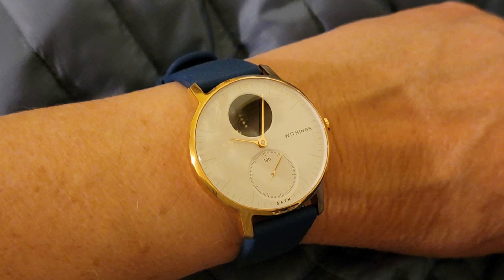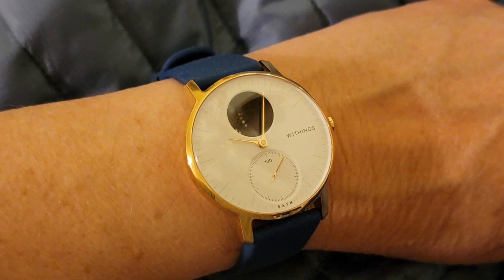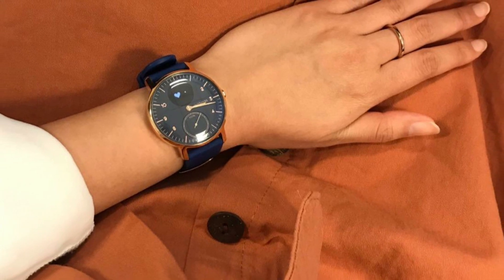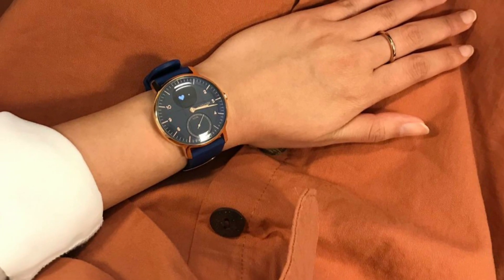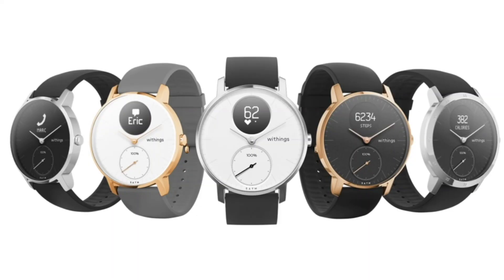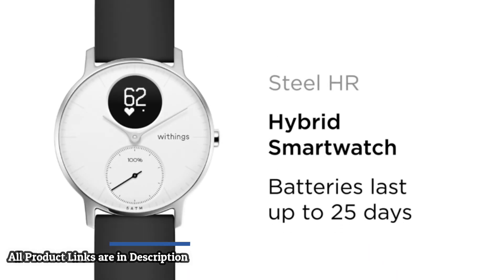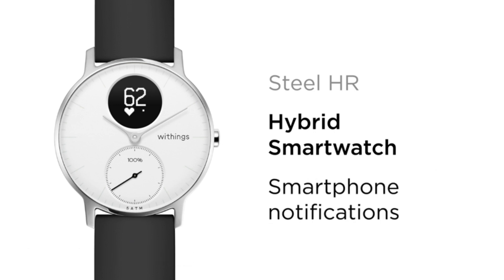Enjoy day and night heart rate monitoring as well as continuous tracking during workouts. Automatically count steps, calories, and distance. Wake up with a sleep score based on light and deep sleep cycles, interruptions, depth, and regularity. Track over 30 sports and map your session with distance, altitude, and speed via connected GPS.